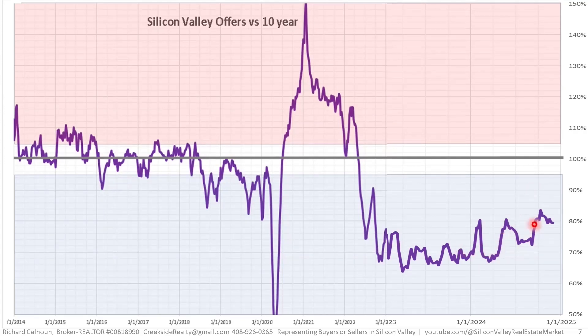Looking at percent of normal for offers: 2023 was basically flat at 70% of normal transactions. 2024 started similarly flat, but beginning around the start of Q2 there's been a climb in the number of offers compared to normal. We're now at 80%, so we're still missing 20% of the marketplace, but at least it's improving.